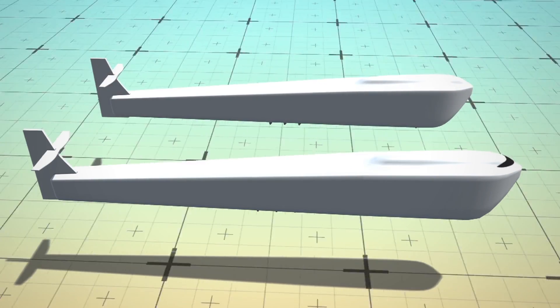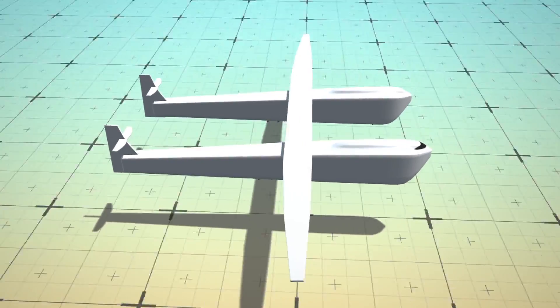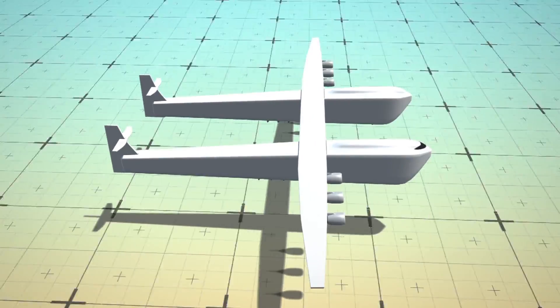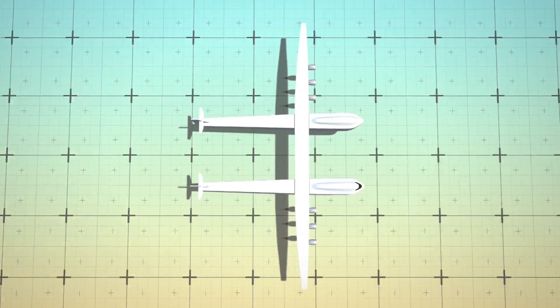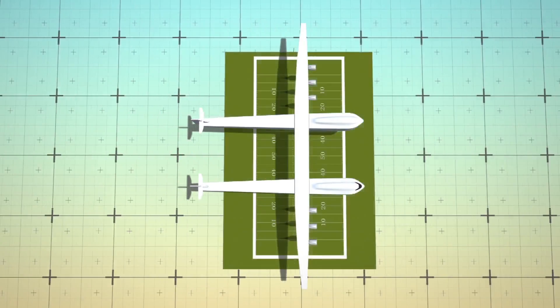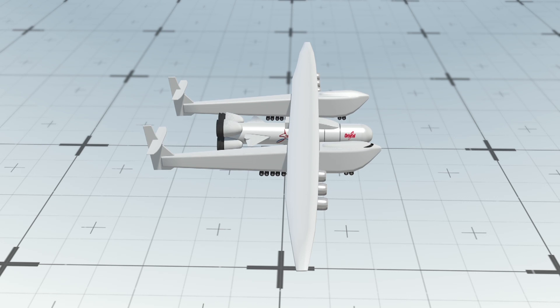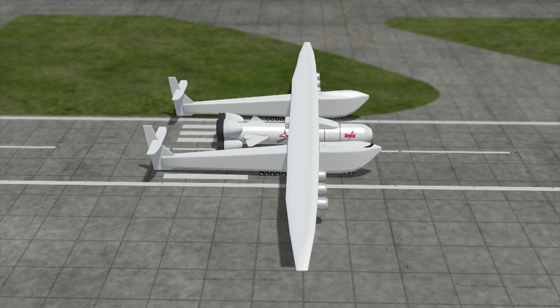The Stratolaunch plane is comprised of two twin fuselages, massive wings, and is carried by six Boeing 747 engines. With its 117-meter wingspan, the aircraft is wider than a football field. It's designed to carry space-bound rockets, with a payload of up to 275 tons.